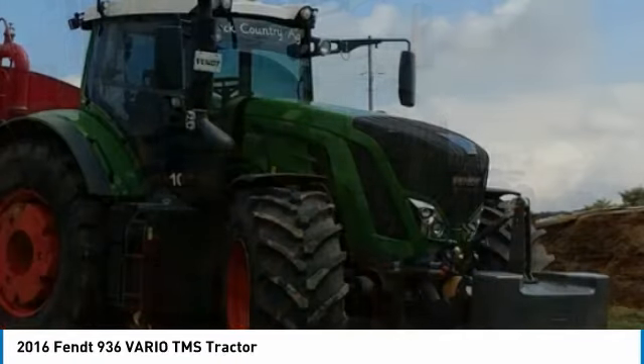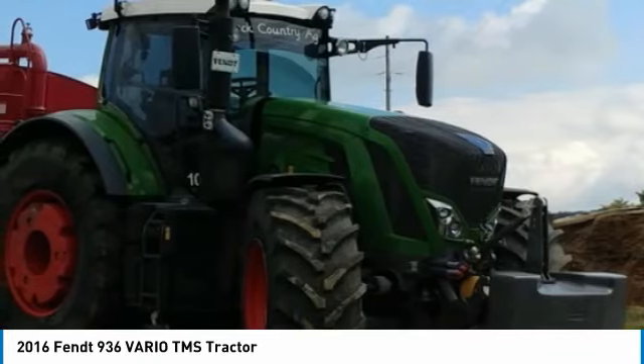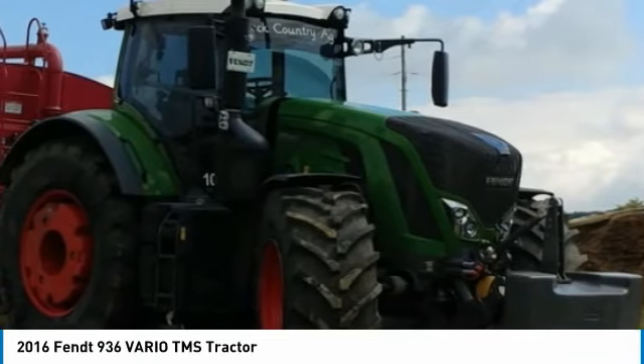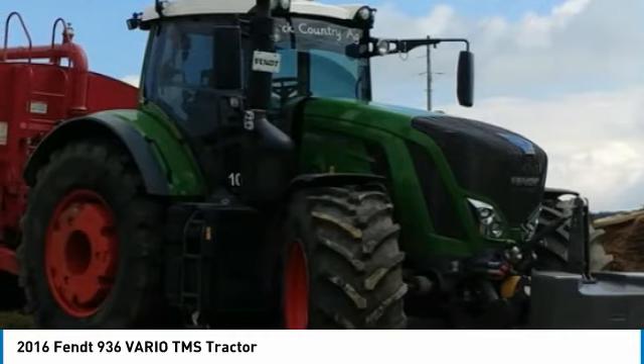Don't miss out on this amazing opportunity to gain industry success, because this tractor is priced to sell. Call today for more information on how you can put this industrious 2016 Fendt 936 Vario TMS Tractor to work for you.